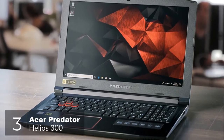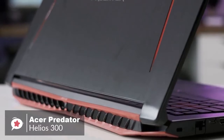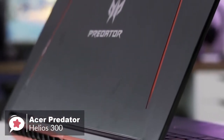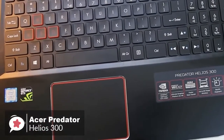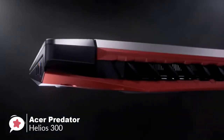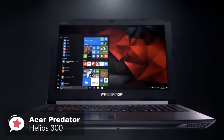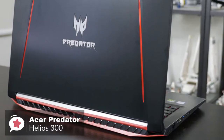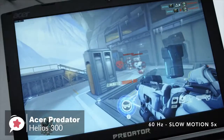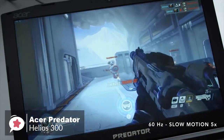At number 3 is the Acer Predator Helios 300. The Acer Predator Helios 300 is a very straightforward, powerful, no-nonsense gaming laptop that offers improved and powerful gaming performance for the price. From a design aspect, it's a great-looking machine with an angular design and a red-and-black color scheme. Its aluminum lid has a huge Predator logo and a red lining on either side. Setup is lightning fast thanks to Windows 10 installed on an SSD.